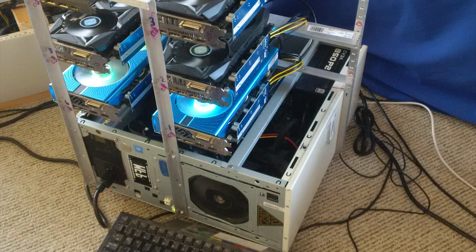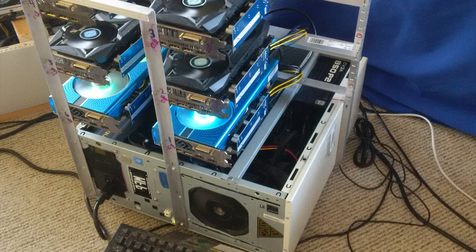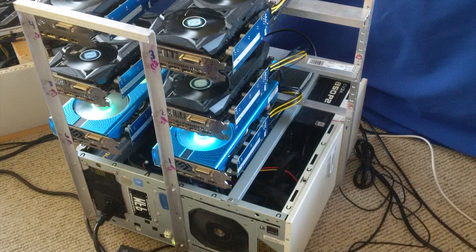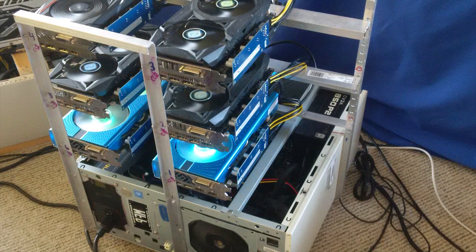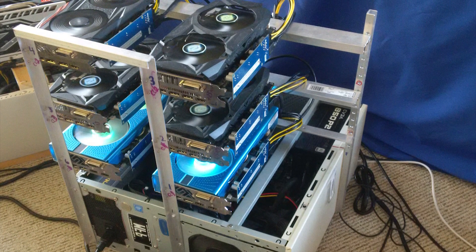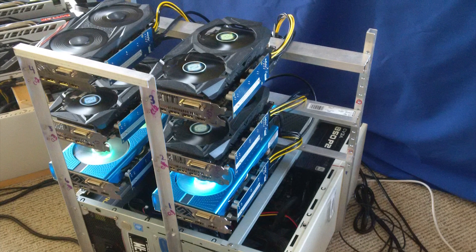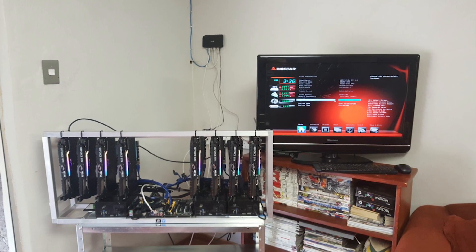The other good thing about this rig is that he mounted the cards in a manner that would prevent them from wearing on the fan bearings unevenly, which should in theory increase the longevity of the fans on each GPU. He's rocking an EVGA 850-watt power supply, an Antec 750-watt power supply, 7 RX 580 8-gigabytes, the ASRock Z270 Pro4, and two sticks of 4-gigabyte Crucial memory — running at 215 megahash per second.